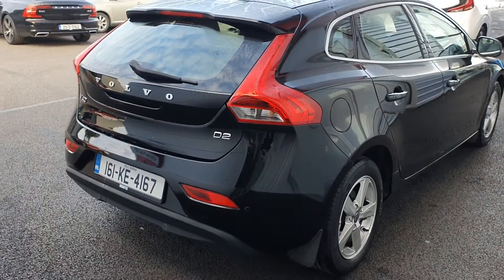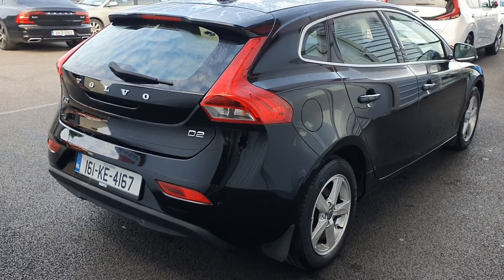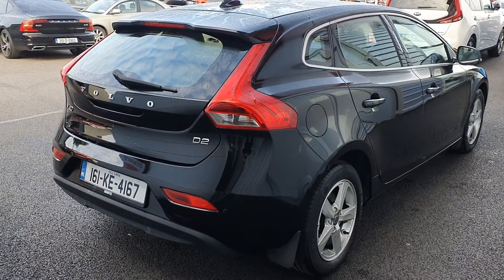This V40 comes with the upgraded Style Pack, which includes rear parking sensors, a digital driver's display, and a rear parking camera.